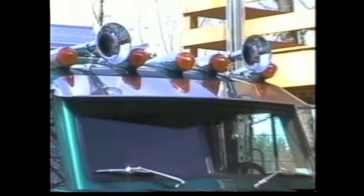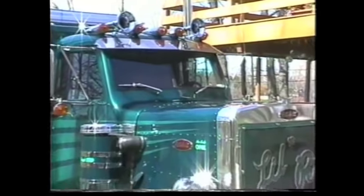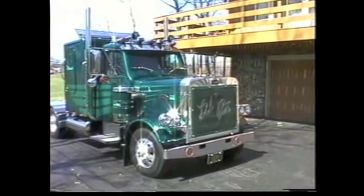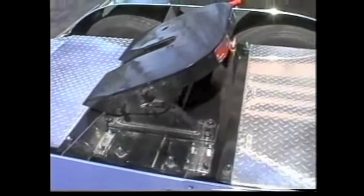At 70 miles an hour, he says the rig cost about fifty thousand dollars to build, and the amazing craftsmanship has won trophies at several major truck shows. From the looks of this one, we can see why. Great work, Mike.